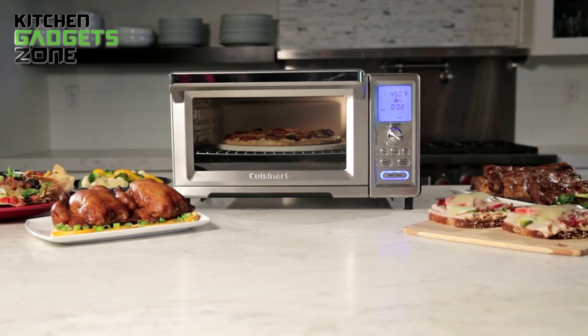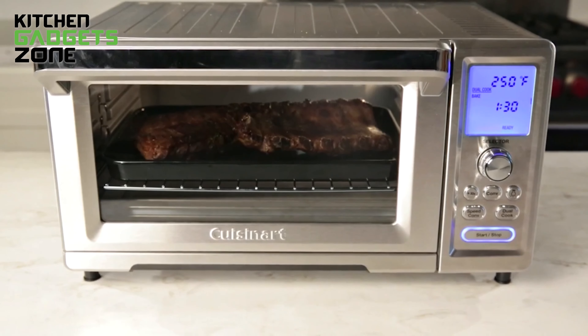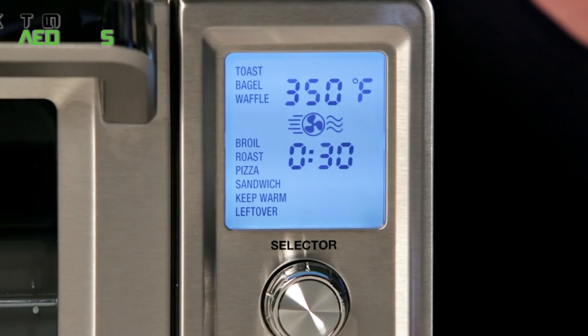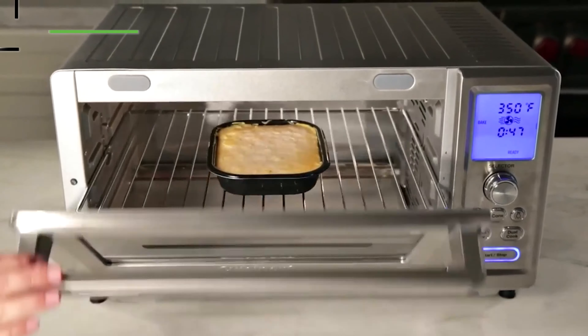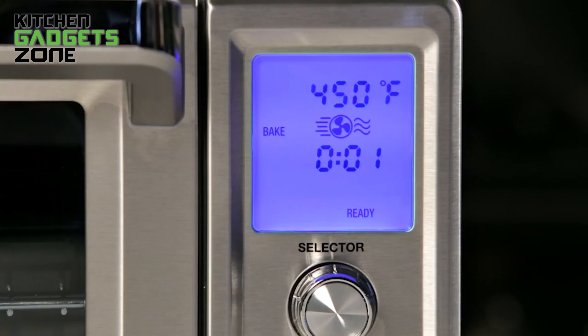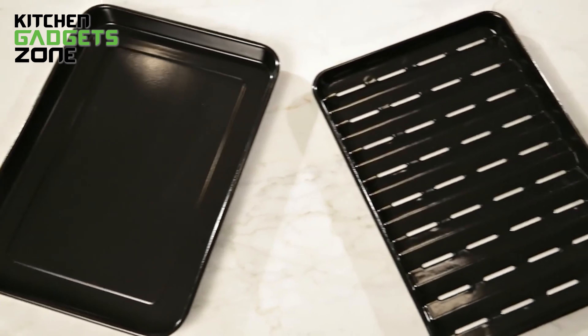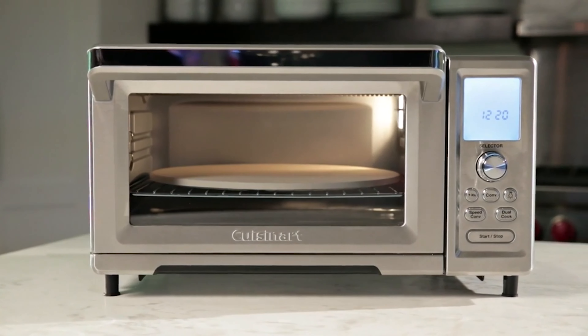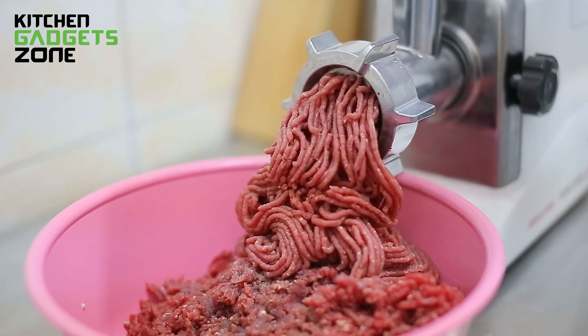The oven boasts a spacious 0.95 cubic foot capacity, easily accommodating a 13-inch pizza, nine slices of bread, or even a nine-pound chicken. Its easy-clean non-stick interior makes maintenance a breeze, while the innovative dual-cook and speed convection functions allow you to prepare meals in a fraction of the time. Digital controls feature a large blue backlit display and LED buttons. The interior light and adjustable two-hour timer make monitoring simple, and a front pull-out crumb tray plus exact heat sensor ensure consistent cooking results.